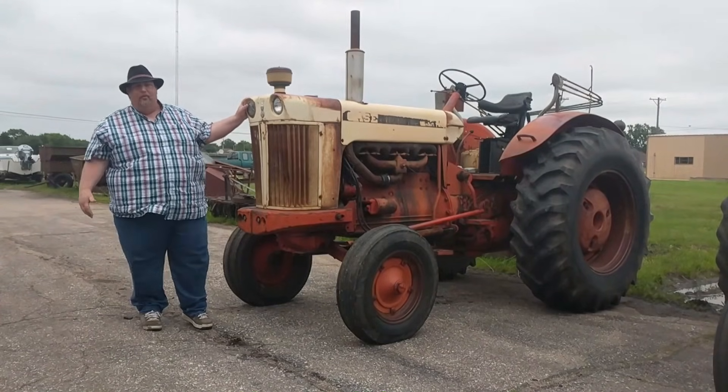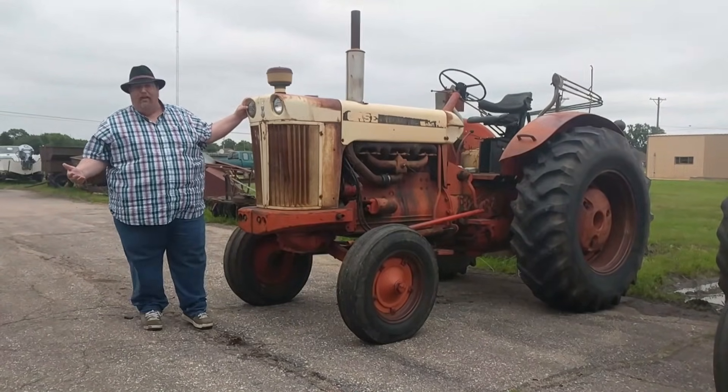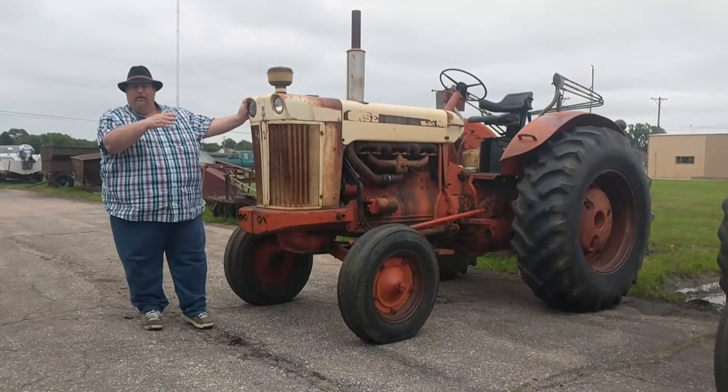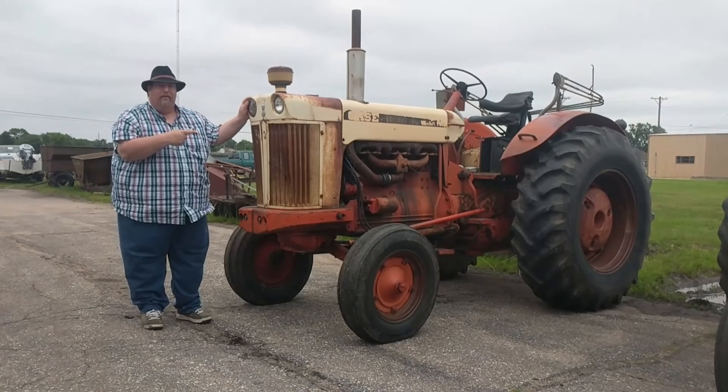Welcome out here to another windy day on the open plains of Kansas. I got a few tractors lined up here, and we're going to go over them one by one.